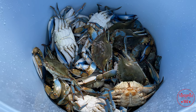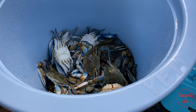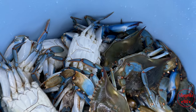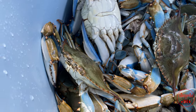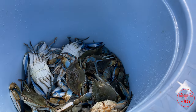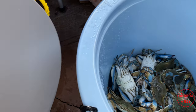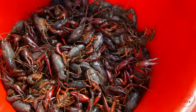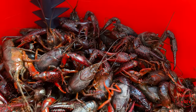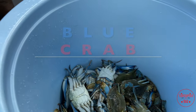We got some number twos and number ones in there — a nice mixed bag, good size. These are going in the boil just like we do crawfish. There's a link in the description to my crawfish boil video. Here in Texas we like our stuff a little Cajun spicy, just like they do in Louisiana. We're also doing blue crab two different ways today.